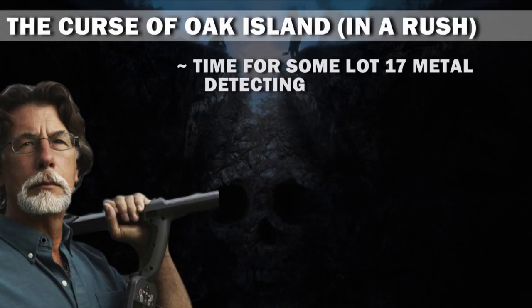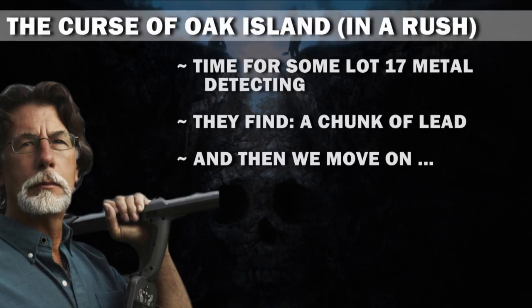Time for some lot 17 metal detecting. They find a chunk of lead. And then we move on.